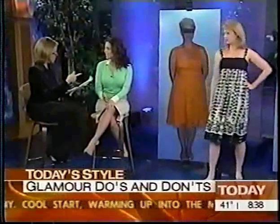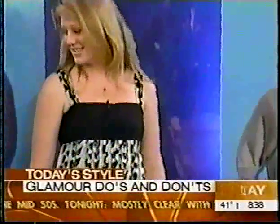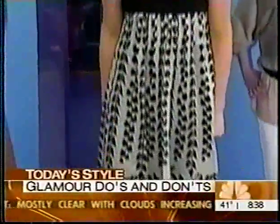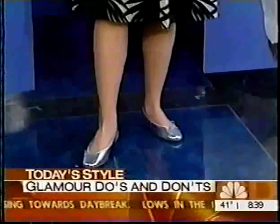The dress is by Zara — $99. London Soul makes the ballet flats; they're very cute. Are metallic shoes still in? Metallic shoes are great because they go with everything in your wardrobe. You never want to match your shoe to your dress.